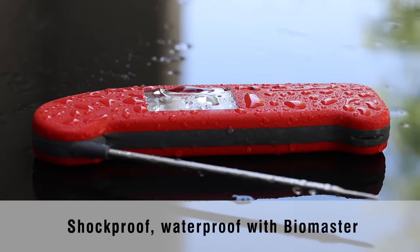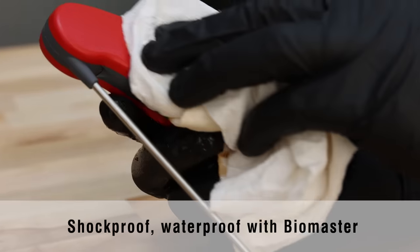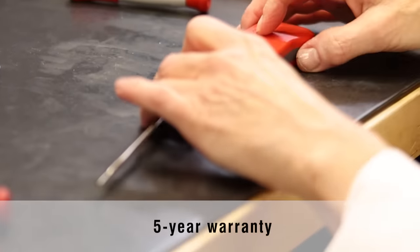The newly designed housing is shockproof, waterproof, dustproof, features Biomaster antimicrobial silver ions, and carries a full 5 years of warranty protection in the unlikely event that you need a repair.